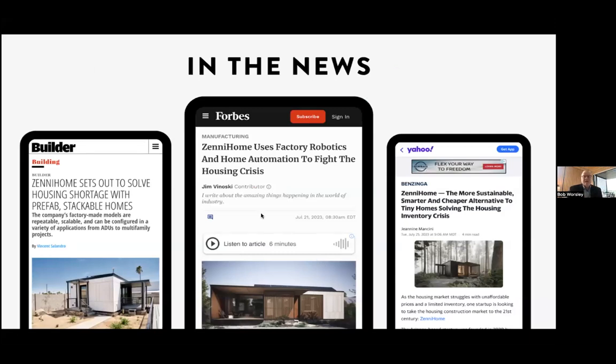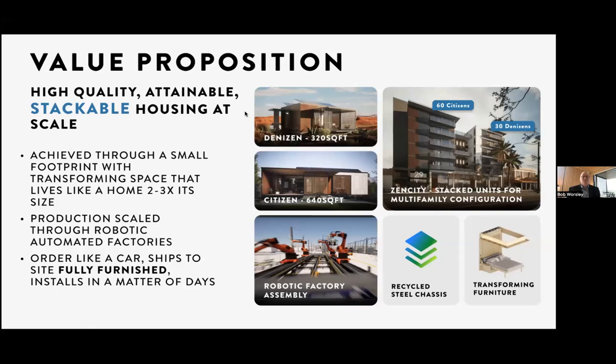Forbes Magazine has picked us up, and we had a nice podcast with the contributor who wrote that article. Yahoo Finance, Builder Magazine. The value proposition here is that we can make high-quality, attainable, stackable housing at scale. We achieve that through a small footprint that transforms space so that a home lives like it's two or three times the size. Take a 320-square-foot home — I've got an ORE unit behind me, an MIT lab spin-out from 2019 that allows a bed to come down and take the space I'm using right now as an office or living room.